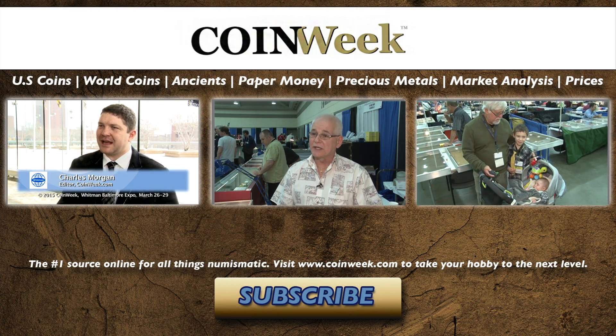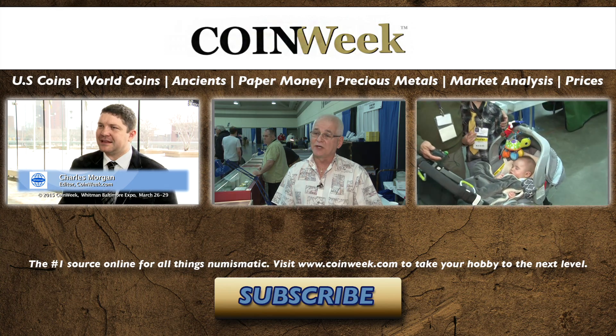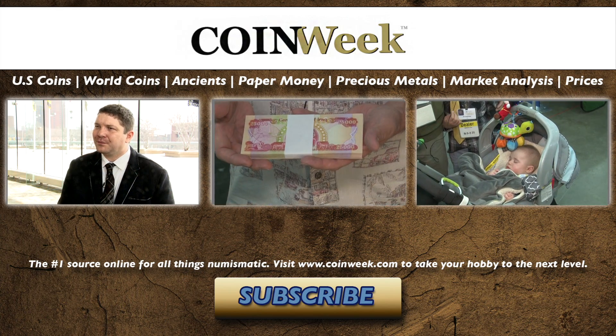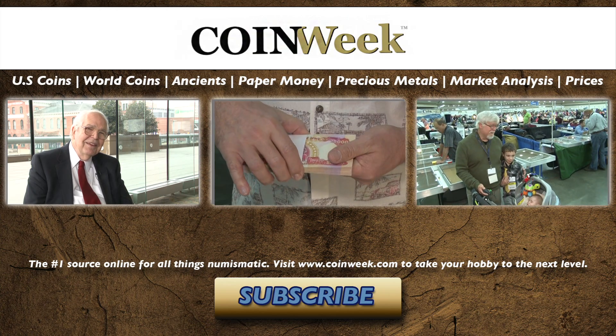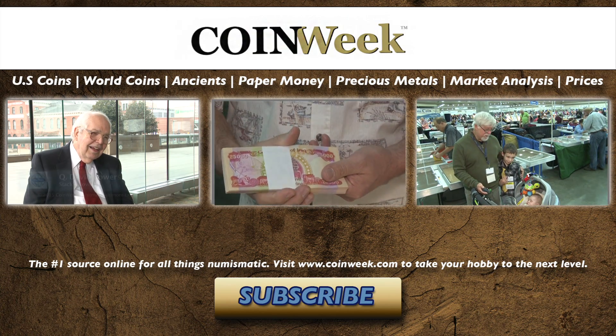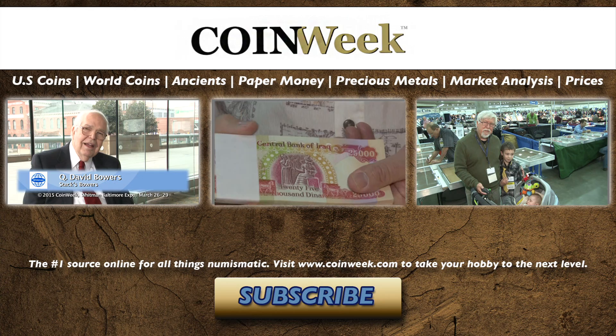If you like this video, we're sure you'll love these three videos. Please subscribe to our YouTube channel. CoinWeek is the number one source online for all things numismatic. Visit www.coinweek.com to take your hobby to the next level.